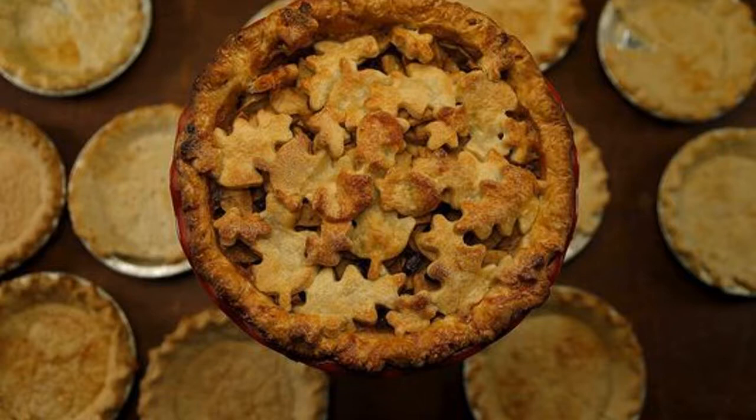When combining the ingredients, it's important to keep them cold, particularly your fat. If the fat, especially butter, softens and begins to melt, the flour will absorb it, creating a tough dough. I actually take the extra step of chilling everything — fat, flour, water, vinegar, even the bowl and food processor blades. And though some purists may argue, making pie dough in a food processor is wonderfully simple and easy. Just be sure not to over-process it; use the pulse feature and your dough will be tender, as if mixed by hand.